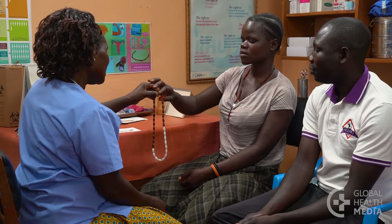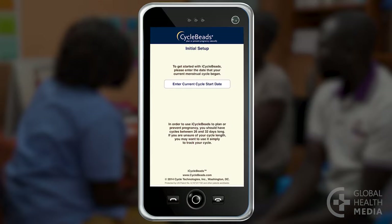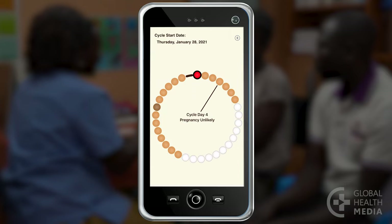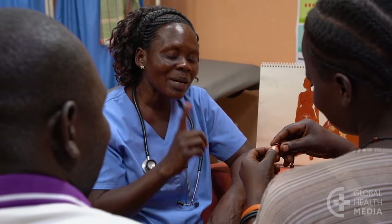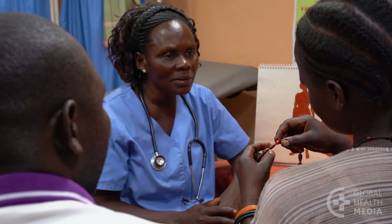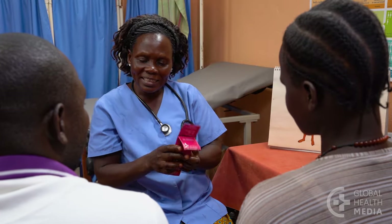Have the woman handle the cycle beads and demonstrate her understanding of how to use them. There are also apps women can use to track their cycle — for example, iCycleBeads, which features a calendar and cycle beads that work the same way as the necklace. A woman must continue to have regular monthly bleeding for calendar methods to work. If her cycle changes, she should use condoms until her cycles become regular again for several months. Be sure the woman has a calendar or cycle beads and a good supply of condoms for her fertile days and for protection from sexually transmitted infections — only condoms do that.